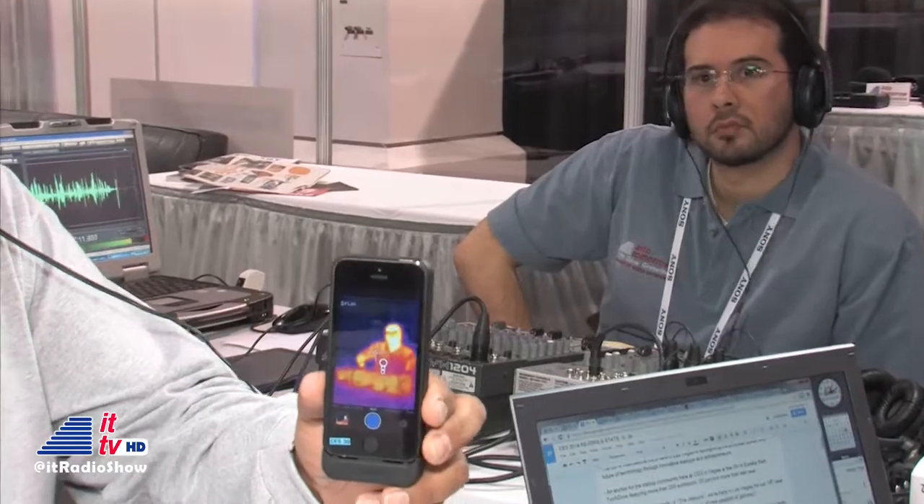It's available in April for the iPhone 5 and 5s, and for Android users, the Android platforms are coming out in the summer. The price point is $349 through major electronic retailers. You can also find info at FLIR.com — and from what we're hearing, the site is getting blown up, so there's a lot of info to be found there.